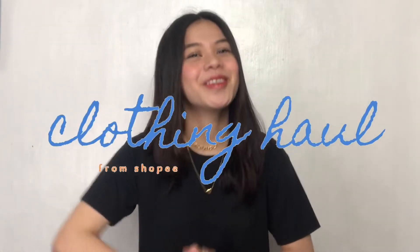Hey guys, this is again, I'm Zesa Lopez, and welcome or welcome back to another ka-Artehan! For today's video, I'll be showing you guys what I got from Shopee, so without further ado, let's start!